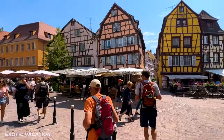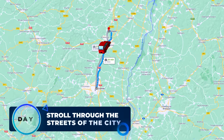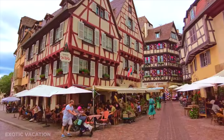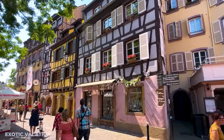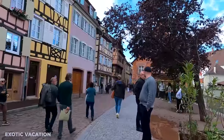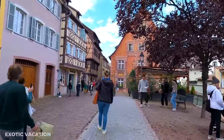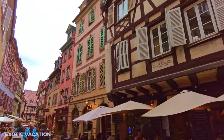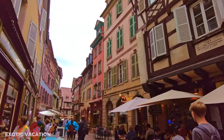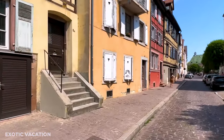Ready to explore Kolmar? Let's go! Day 1: Stroll Through the Streets of the City. Today we're diving into the heart of Alsace to explore what many believe to be its crown jewel, Kolmar. This city is like a page from a fairy tale bursting with authentic Alsatian charm. As you wander through Kolmar, your eyes will be treated to stunning half-timbered houses that look like they've jumped straight out of a storybook. Everywhere you turn, there's another picturesque view waiting to be captured.